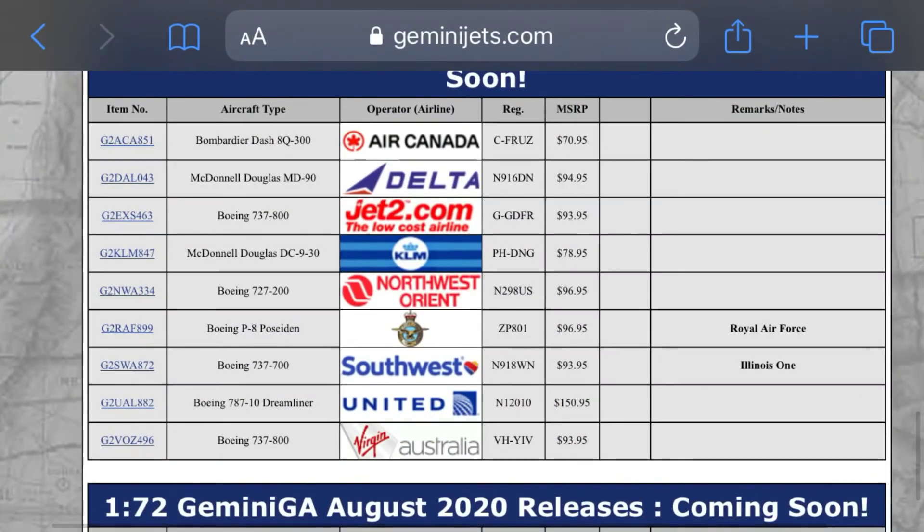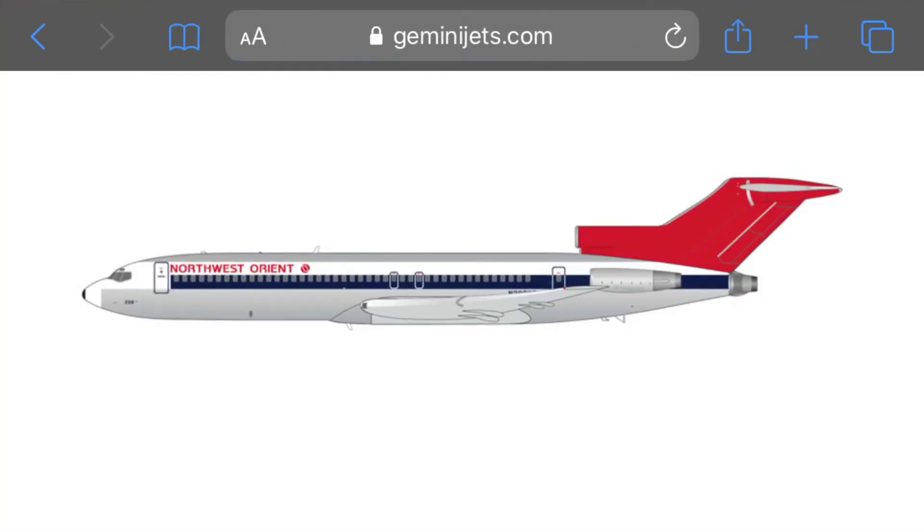Next up we have a Northwest-oriented Boeing 727-200, registration November 298 Uniform Sierra.